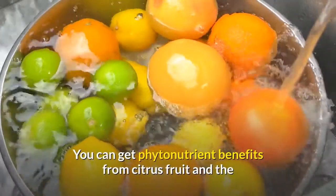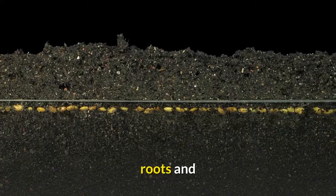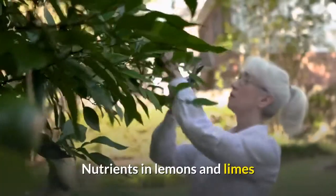You can get phytonutrient benefits from citrus fruit and the lemon leaves, roots, and flowers of the lemon and lime trees.